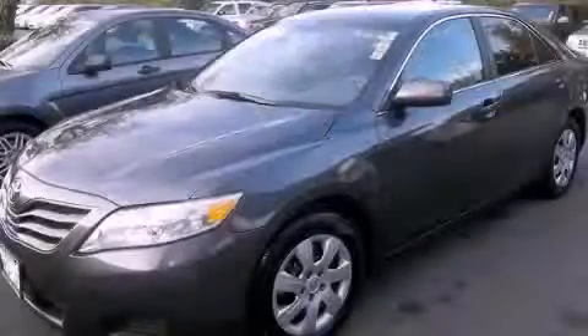This vehicle has fewer than 37,000 miles on the odometer. This automobile won't last long at this price. Call and arrange a test drive now.